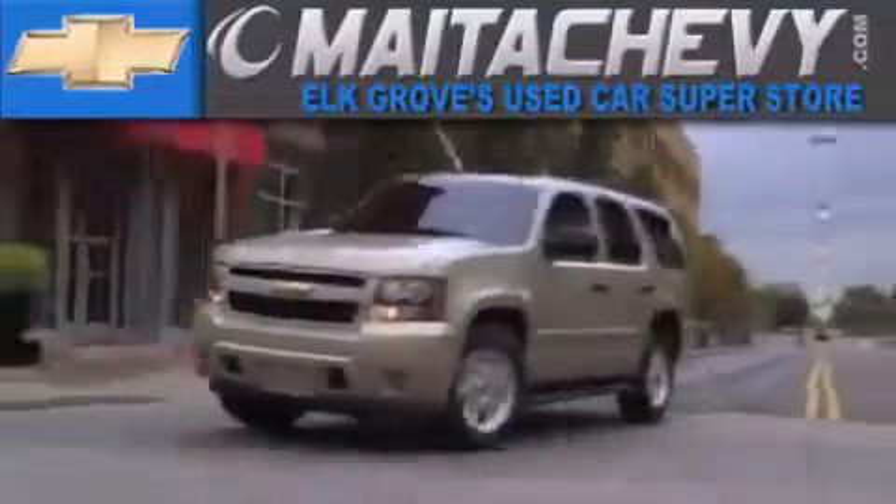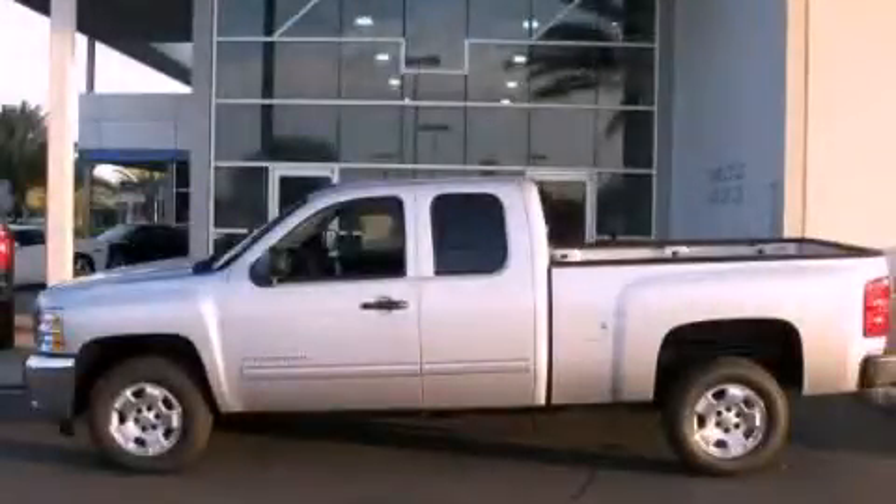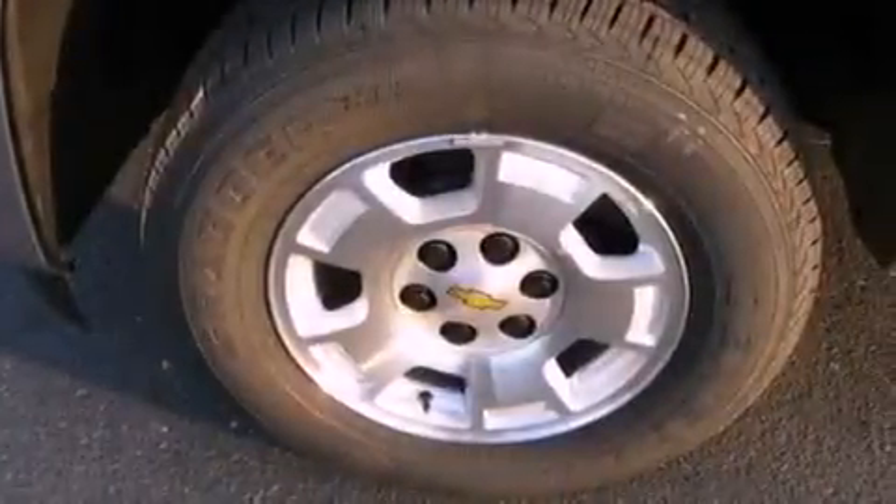Another fine vehicle offered by Mata Chevrolet. This is a brand new 2012 Chevrolet Silverado, made for the job site, the trail and the town.